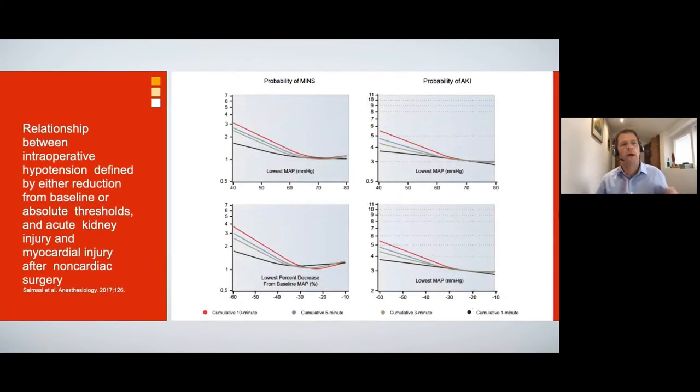Lower and longer is associated with harm, but what is the threshold below which risk starts to increase? Currently the cutoff appears to be a mean arterial pressure of 65 mmHg. Once you have spent a cumulative time below this of greater than 30 minutes, the risk of kidney and cardiac injury starts to increase.